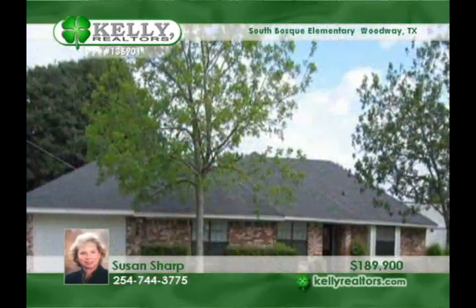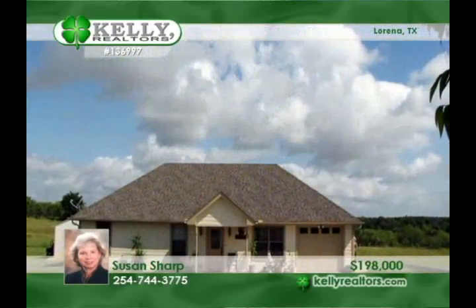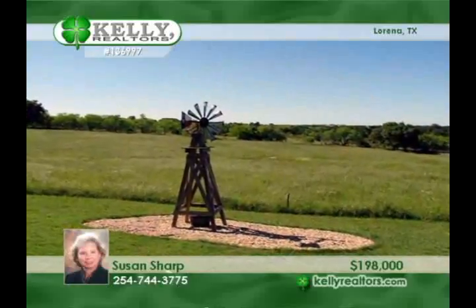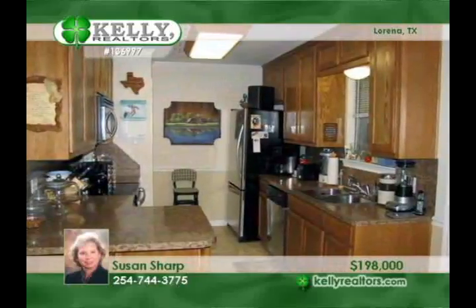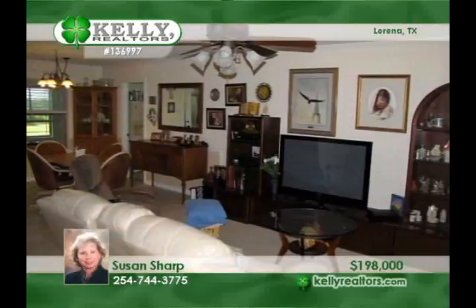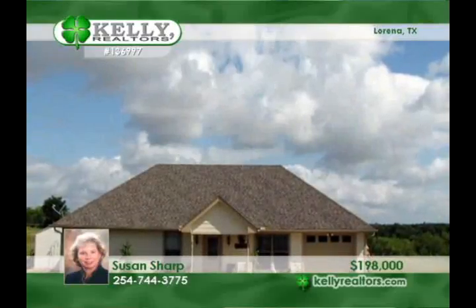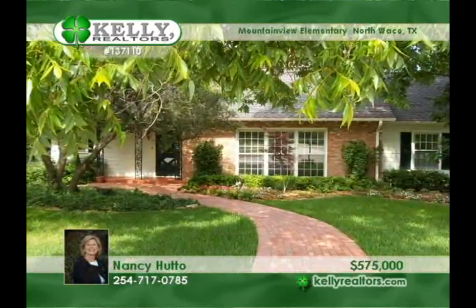Experience this peaceful setting with Susan. Bask in country comfort with this custom cottage surrounded by 4.22 acres in Lorena ISD. Hardy plank construction opens to a three-bedroom, two-bath floor plan with a heated and cooled sunroom and a family room that's open to the kitchen and dining areas. The scenic country views add to this charming and pretty home. A 10 by 12 vinyl storage building is included. Susan says this is a lovely area that is mobile home restricted.